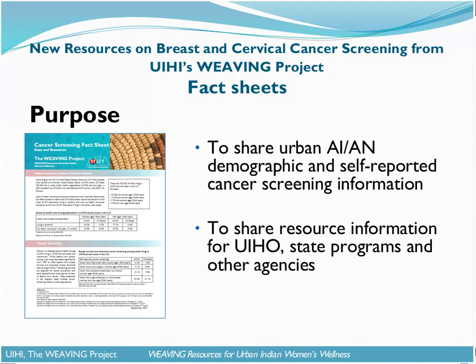Originally, one aggregate and 19 state-specific fact sheets were developed in 2008. Since that time, updated data have become available, as well as new programs such as the CDC's Colorectal Cancer Control Program, that may be of interest to agencies serving the urban American Indian and Alaska Native communities.